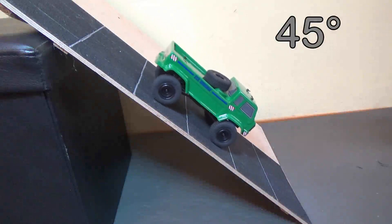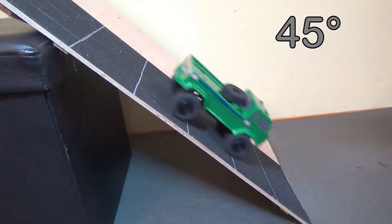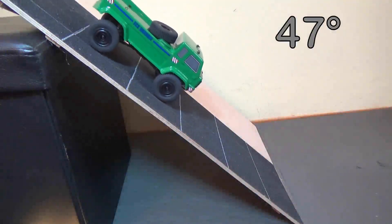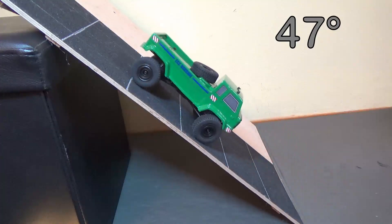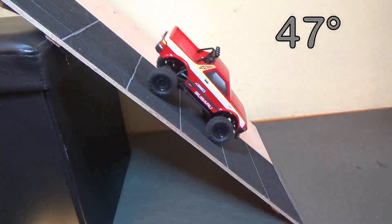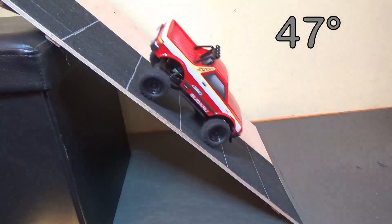Test 3: Going down on a steep incline, stop and going up again. At 45 degrees, not a big problem for both trucks. At 46, not either. And at 47 degrees, the ECX Barrage has big troubles because of its super poor low speed modulation and poor power — that's the main problem. At 47 degrees, not a big problem for the Charisma Subaru Brat.